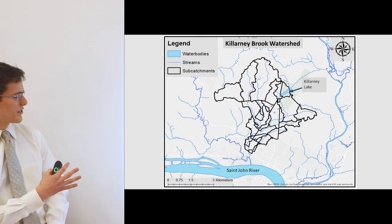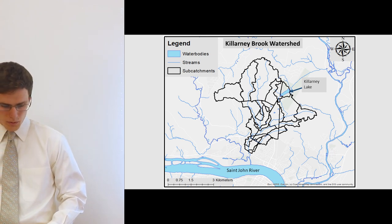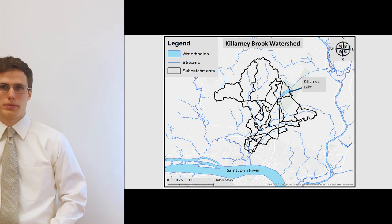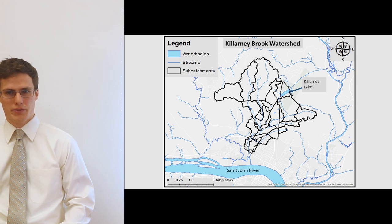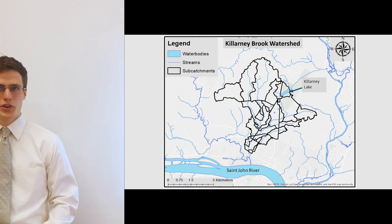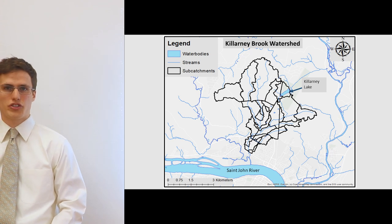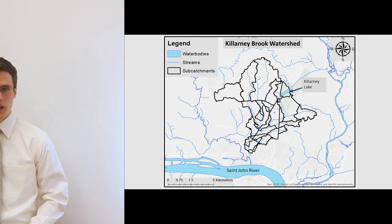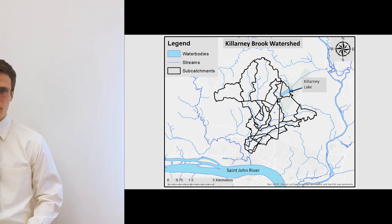Just to orient ourselves on the watershed, the watershed is represented by the area within the black borders. Just to the south of the watershed we have the St. John River, in the northeast corner we have Kalani Lake, and just to the east we have the Nashua River. Also note that the Kalani Brook watershed reaches the northern city limits of Fredericton.